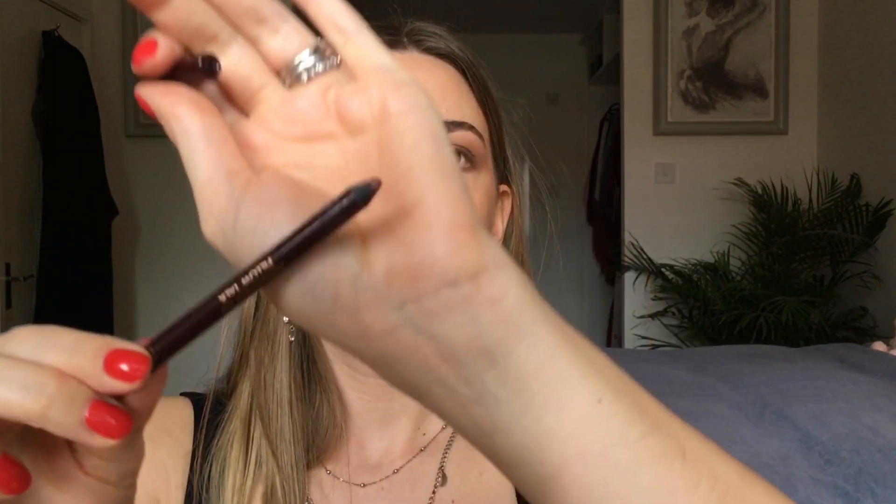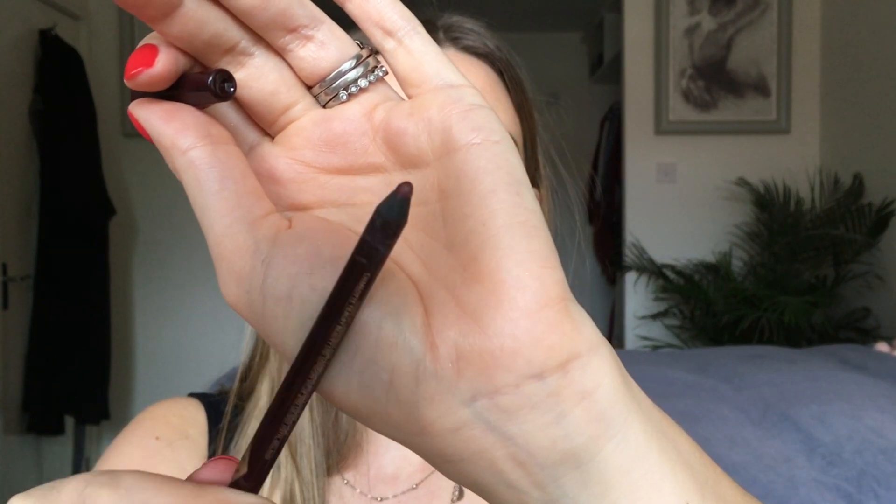Next I'm taking the Charlotte Tilbury eyeliner in the shade Pillow Talk — it's a maroon, reddish-purple colour. I think it works brilliantly for brown or green eyes and is very workable for any eye colour. It really makes the look pop. I apply it on the inner rim of the eye, both top and bottom.